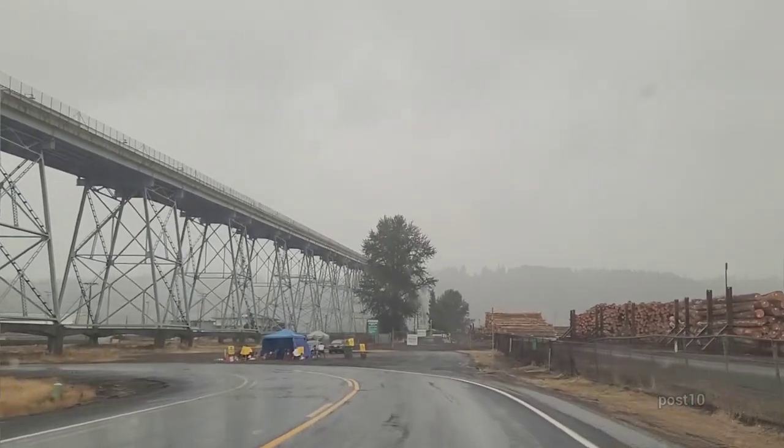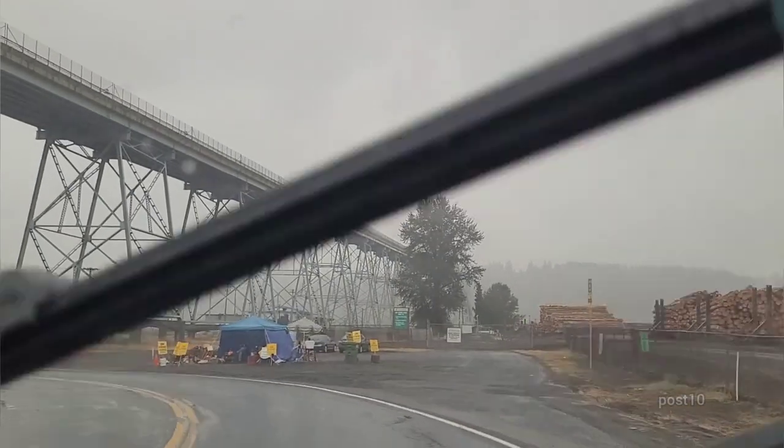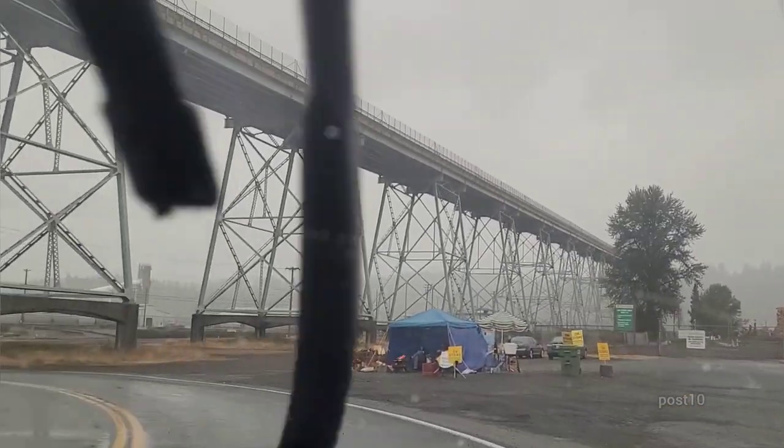This bridge is so tall — take a look at what we just drove over. It's tall enough for all the barges to go underneath. A lot of the logs are coming in on barges.